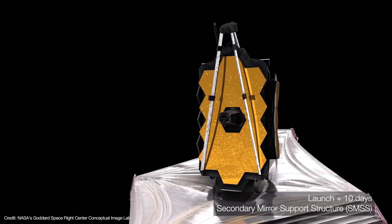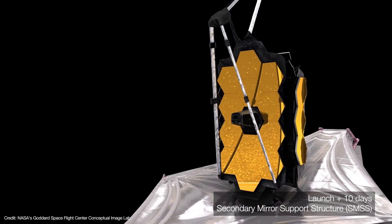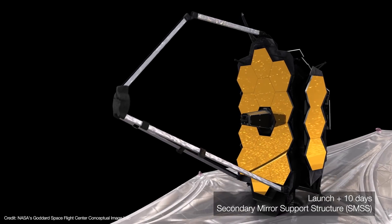It will take several months for the observatory to fully cool down to cryogenic temperatures. In the meantime, there's still more work to be done, including what is arguably the most critical deployment since the solar panel. Ten days after launch, the secondary mirror deploys — this is the mirror that reflects light from the telescope's primary into its instrument bay. All other deployments have had some degree of fault tolerance, but if the secondary mirror doesn't deploy, there is no telescope.